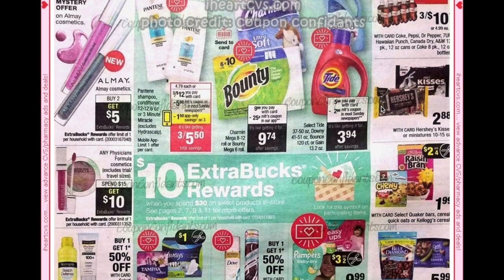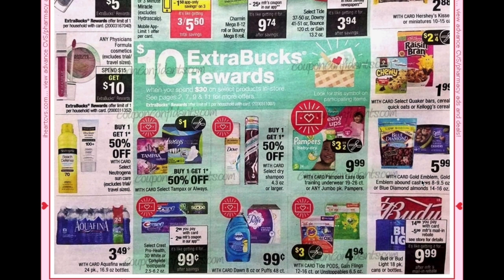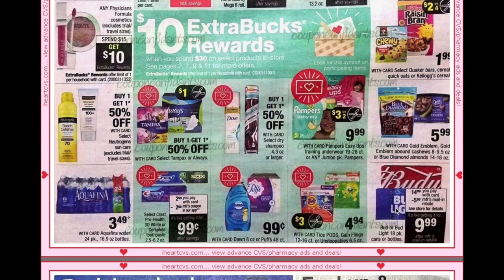Kellogg cereals are going to be $1.99 and we're apparently getting a $2 off coupon, making them $1.49 per box. Not the best price, but if you're in need of cereal or have Extra Bucks to burn, it could be a good deal.